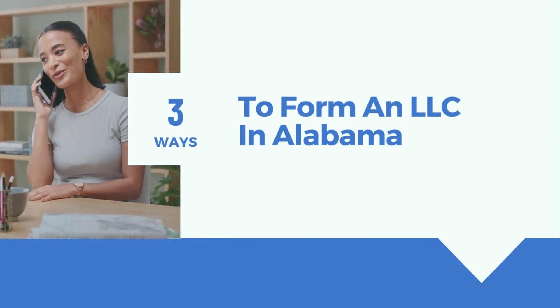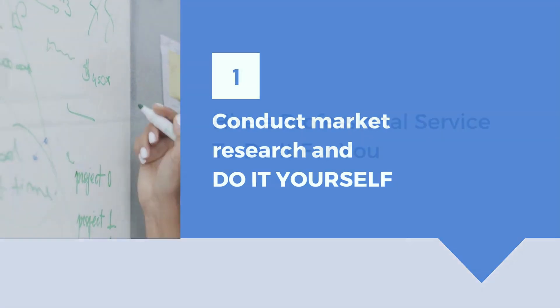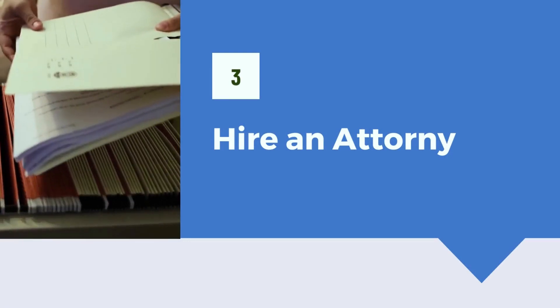There are three ways you can form an LLC. You can conduct market research and do it yourself, hire a professional service to do it for you — we have listed a few highly rated services, check the description and click on the link to know more — or you can hire an attorney.